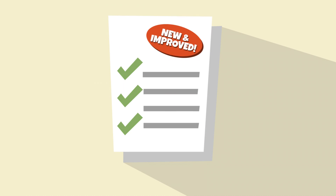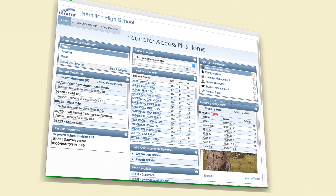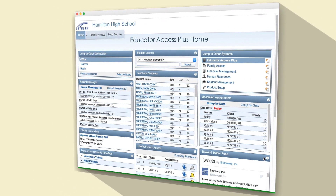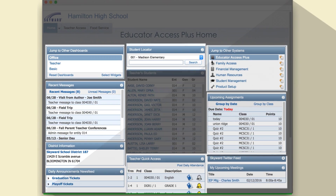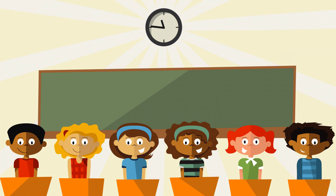These features sound great on paper, but do they really free up time? Or does it just take that much longer for teachers to find them? With our Educator Access Plus dashboard, you won't have to worry about how you're going to get the right information in front of the right people. Your staff, regardless of role, will see the information and tasks most relevant to them the moment they log in. After all, their time is everything to your students.